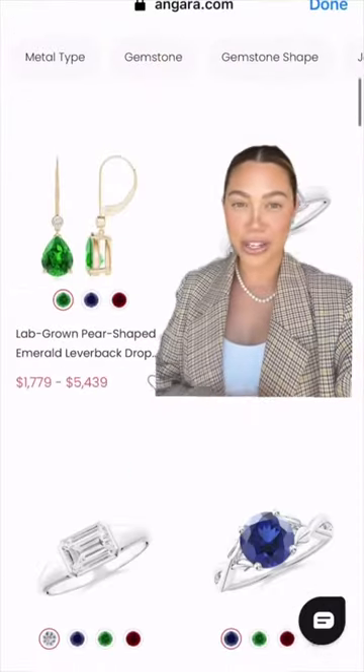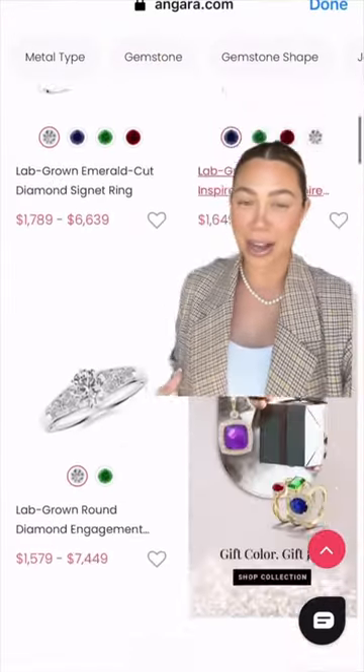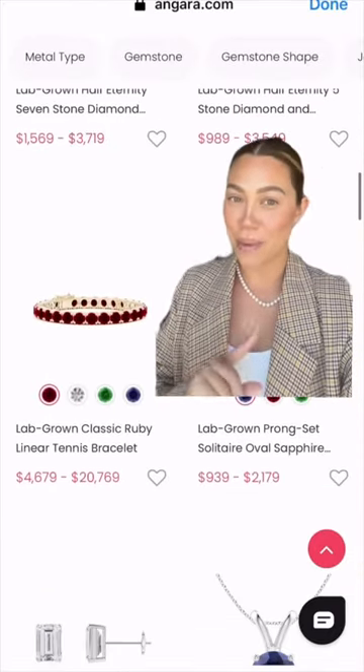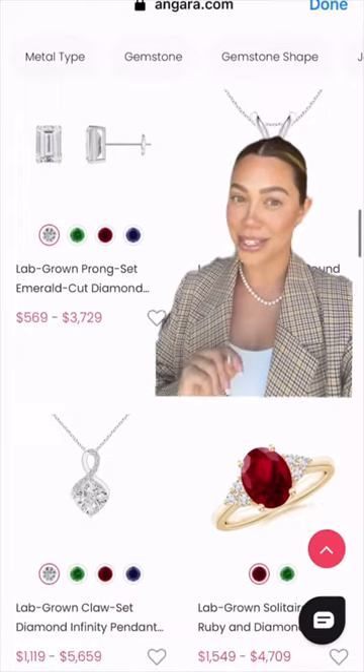From our stunning engagement rings to our everyday earrings, our stackables, even pendant necklaces — this collection is perfect if you're looking for that mega sparkle without the mega price tag.